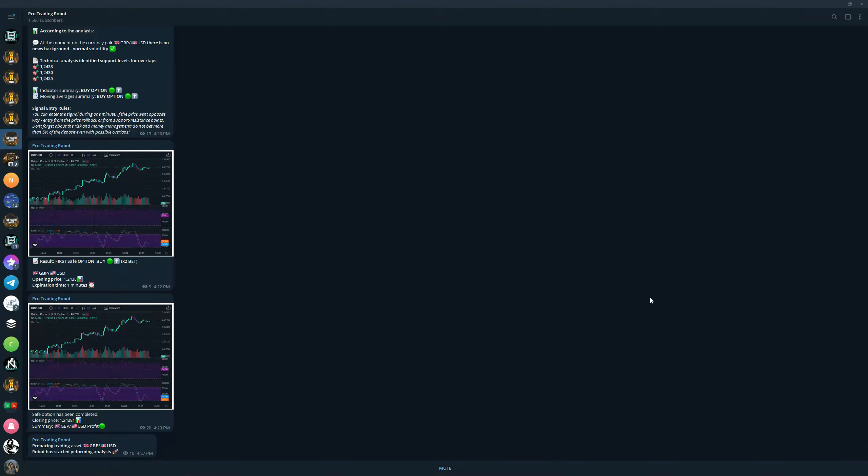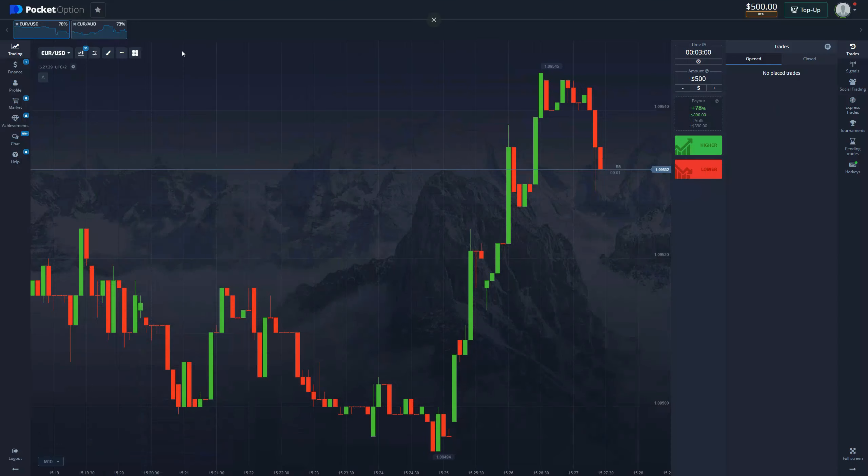Greetings everyone, we are back with another video. Today we are going to be trading with one of our oldest trading robots. This is a pro trading robot — it's gone through the most updates and is the most evolved robot that we have in our arsenal. We already have the first trading asset: GBP/USD.